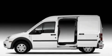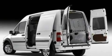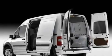Its top features include full-power accessories, a four-speaker stereo system, a CD player, a passenger side vanity mirror, 12-volt power outlets, and front fog lights.